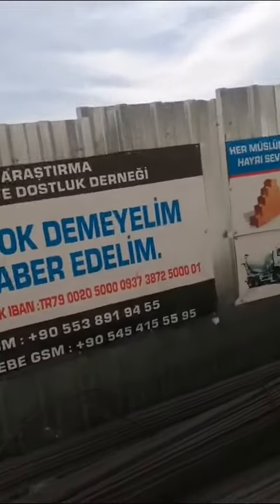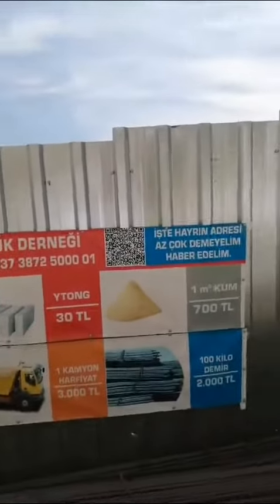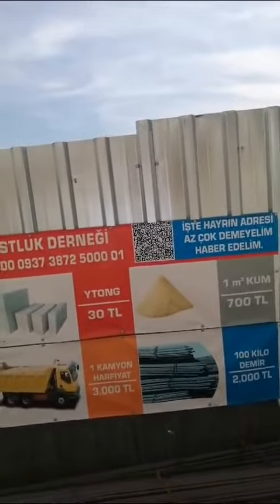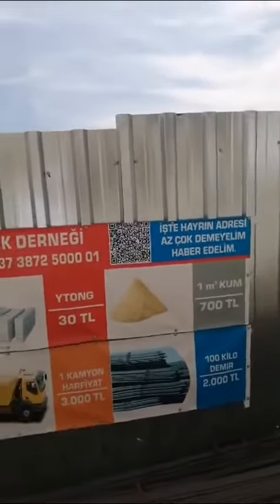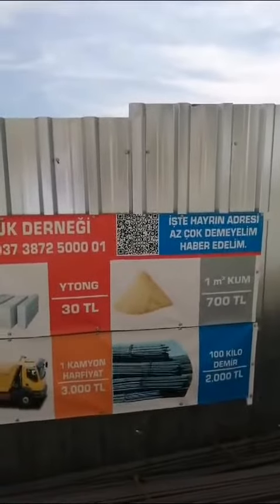Everything will be included insha'Allah. What you can donate — as you can see — you can donate for soil. 1m³ of soil is 700 TL, which is around 15-16 pounds.